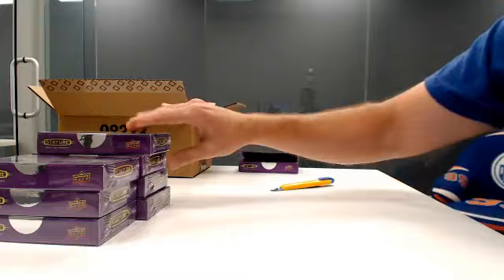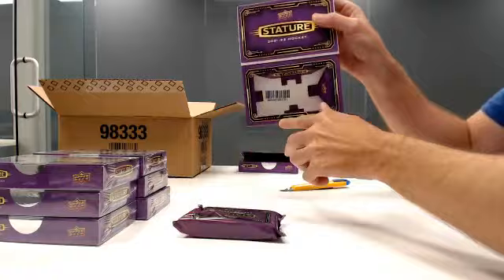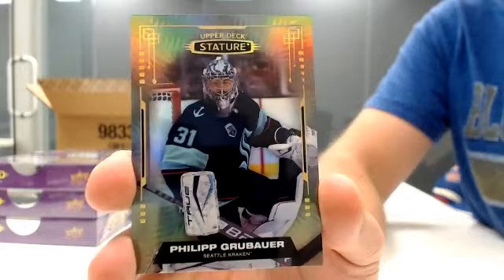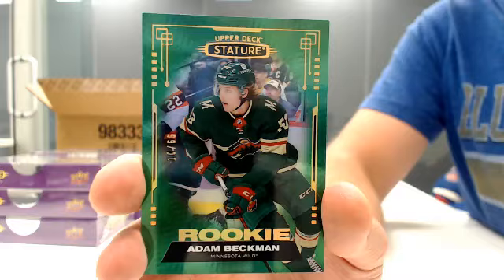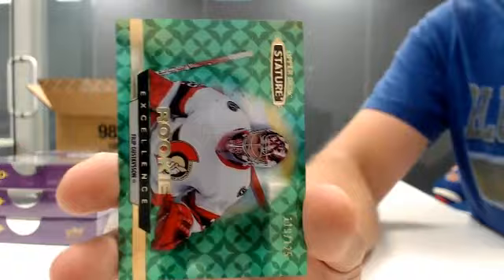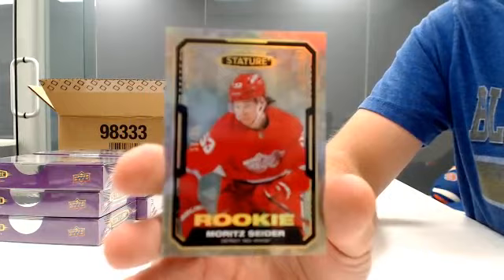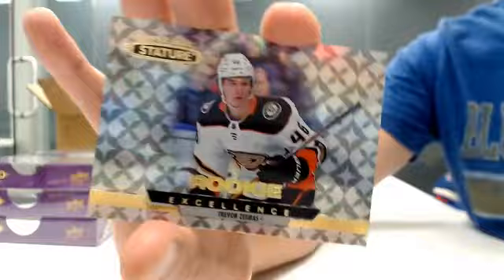Box two. Base for Seattle — Philip Grubauer. Base for the Islanders — Brock Nelson. Rookie out of 399 for the Islanders — Robin Salo. Green rookie out of 65 for Minnesota — Adam Beckman. Green Rookie Excellence out of 125 for Ottawa — Philip Gustafson. Rookie out of 65 for Detroit — Mort Cedar, numbered 56-of-65. Green auto out of 50 for Toronto — Mike Gardner. And Rookie Excellence for Anaheim — Trevor Zegers.